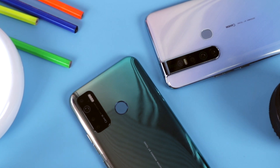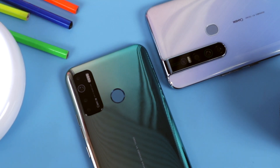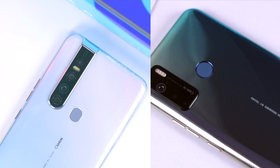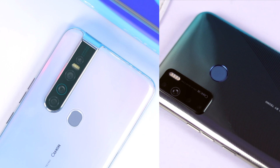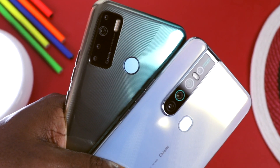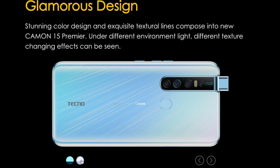When it comes to design and build quality, the Tecno Camon 15 Premiere feels and looks much better than the Camon 15. In terms of material, the comparison is a draw because both devices are made out of plastic, even though the Camon 15 Premiere feels a little more polished. It is easy to tell them apart by their back panels — the Camon 15 has a rectangular-style camera placement while the Premiere has cameras arranged in a straight line.